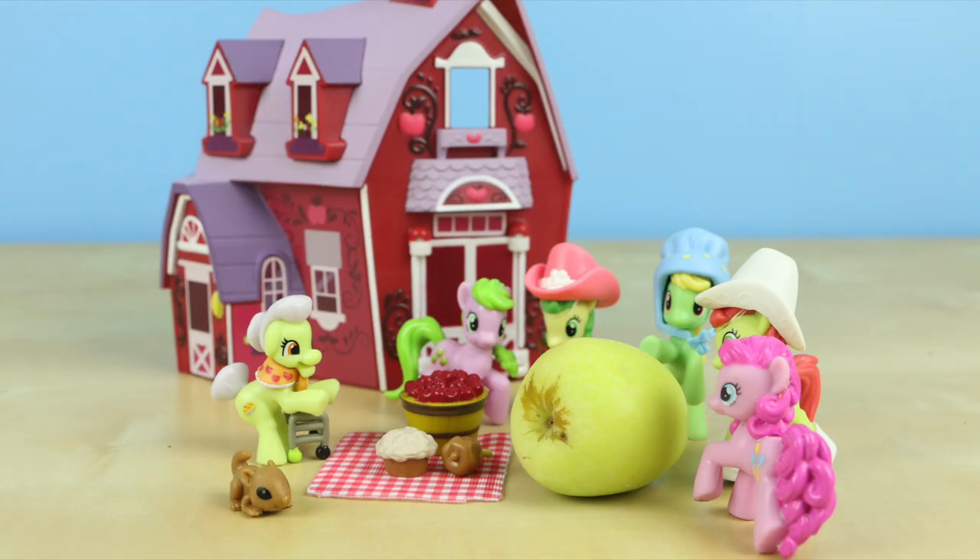Thank you guys so, so much for watching. I hope you enjoyed this little skit. I love this barn set — I think it's super cool. I love that Granny comes with a couple of usable accessories, and the barn is just so adorable. I love it! Again, thank you guys so much and we'll see you in the next video.